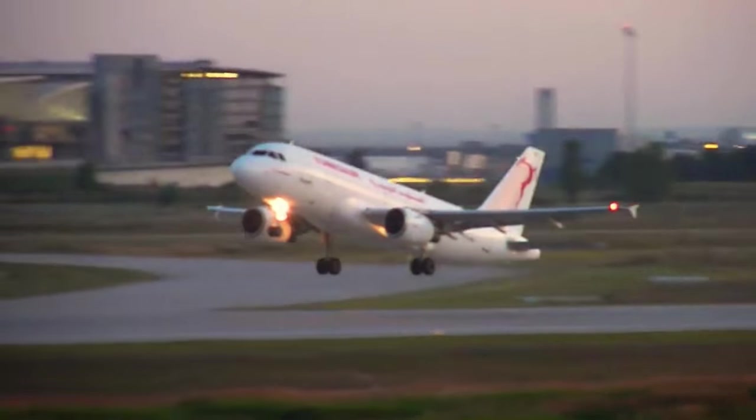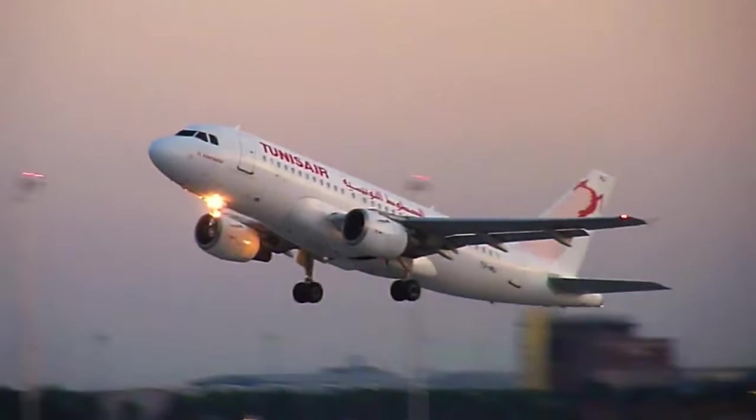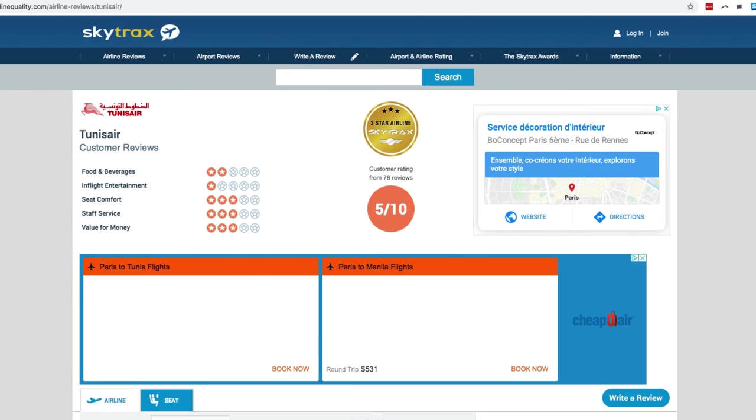I'm going to split my time between office-based research, piecing together the chapter on Tunis which is going to be the longest and most detailed section of the guide, and road trips around the country. The aim is to avoid relying on Tunis Air as much as possible — if you've flown with them before, you'll understand why. And that's the full plan. Please subscribe for weekly updates.